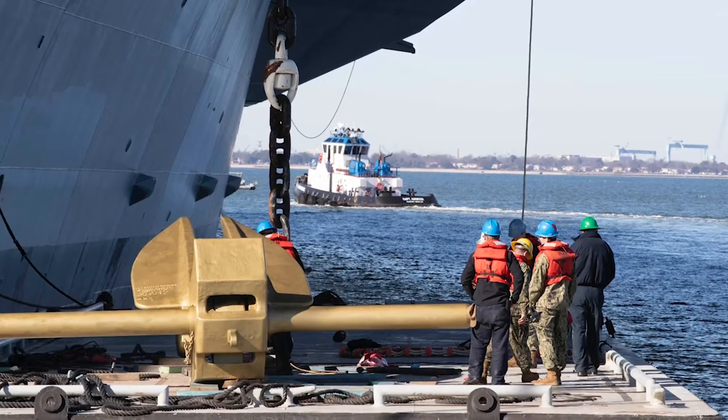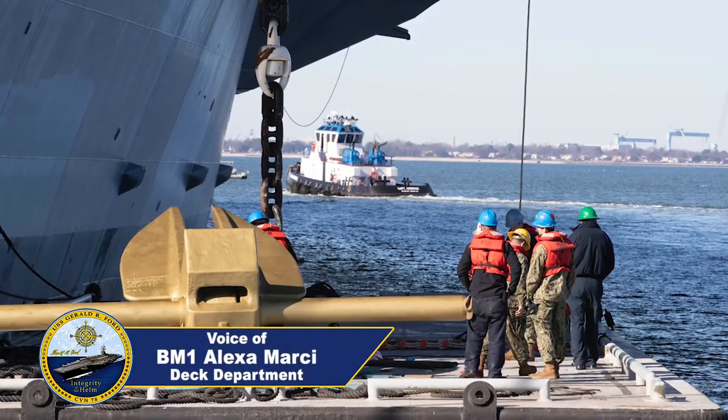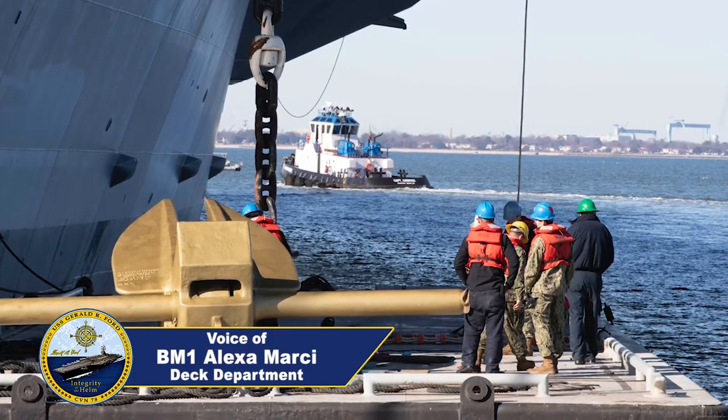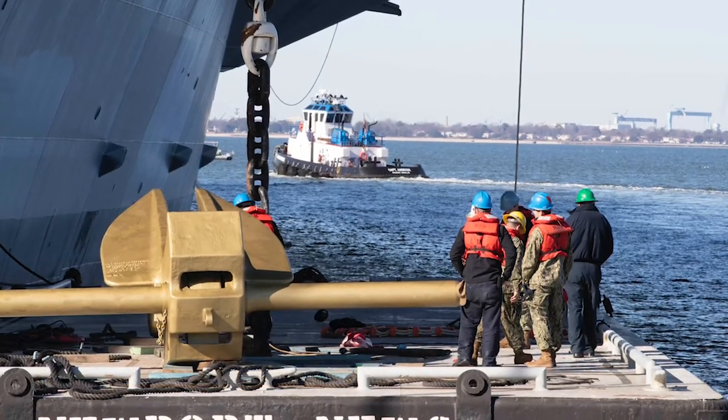Between your POIC, your riggers handling the chain stoppers, your brakemen, your controlmen — all-around teamwork from everybody in the deck department for a successful evolution.